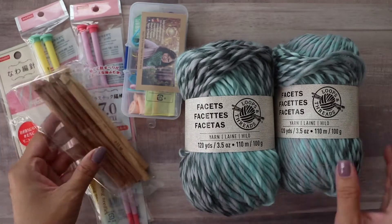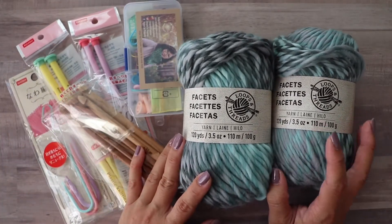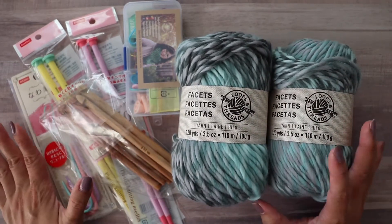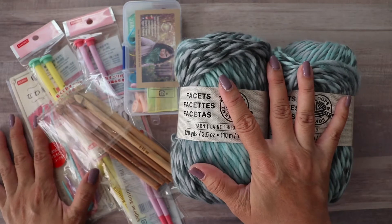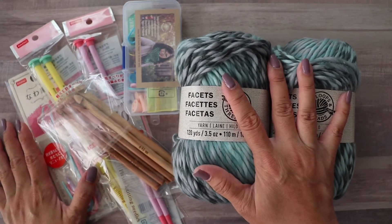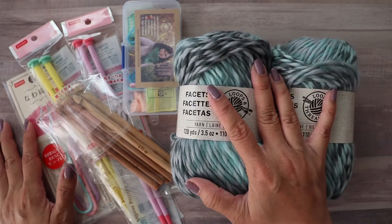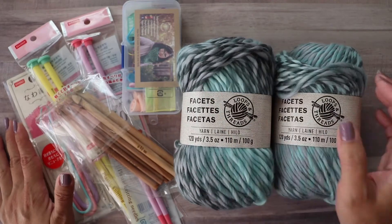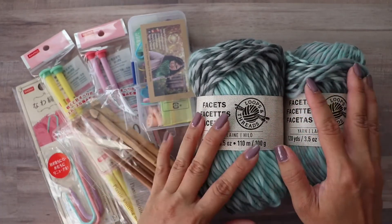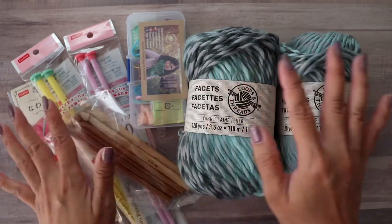To enter this giveaway, leave a comment down below and let me know what your favorite yarn is, whether you crochet or knit or both, and what your favorite thing is to make. If you follow my work, you know I love beanies — especially slouch beanies. Also, I forgot to mention: you also get three free patterns from my shop as part of the package!